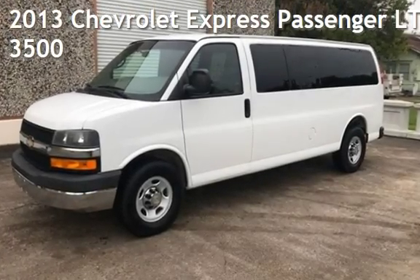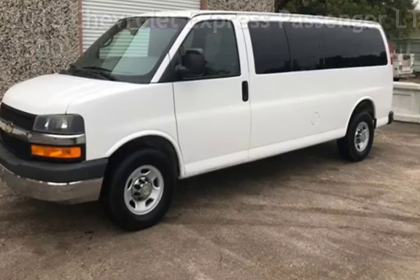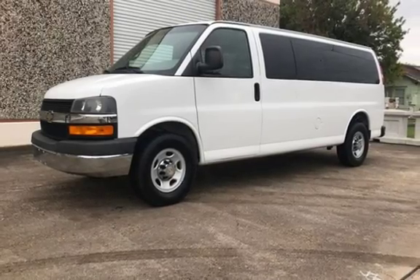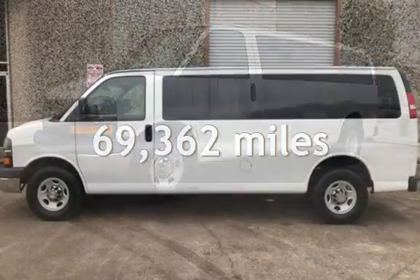Presenting a pre-owned 2013 Chevrolet Expressway. This three-door van has an eight-cylinder, 4.8-liter V8 engine, with rear-wheel drive and an automatic transmission. This Chevrolet has less than 70,000 miles on the odometer.